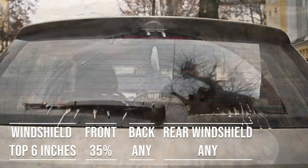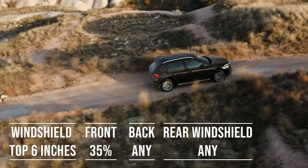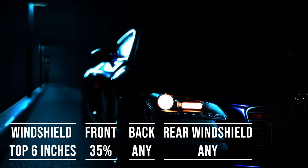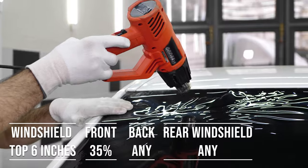The laws apply to multipurpose vehicles as well. So if you're driving an SUV, the top six inches of the windshield can be tinted, the frontside windows must allow over 35% light transmission, and you're free to choose any tint darkness for the backside and rear windows.